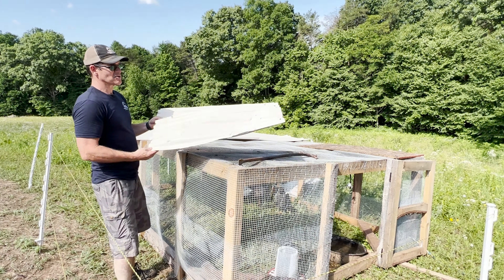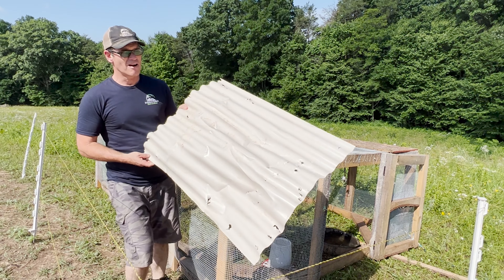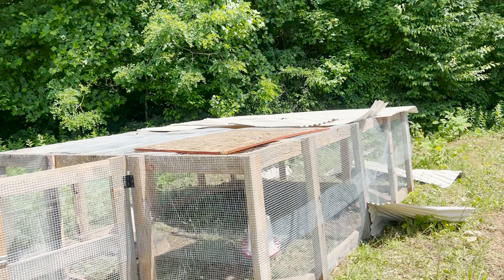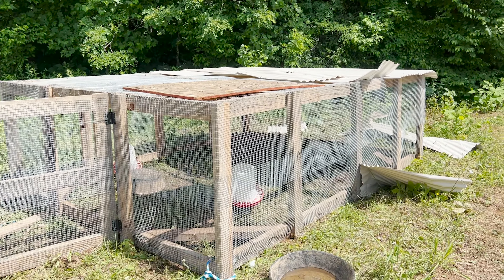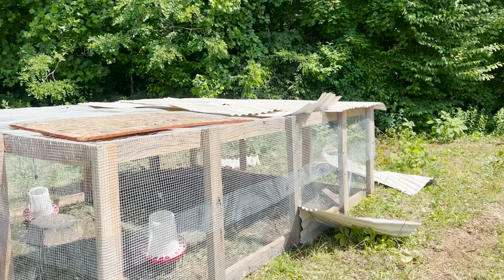Last week when I was out of town, I got a call from Brooke that said we had been attacked by a bear. The girls had come down earlier and told me that something had attacked the chicken tractor — and they were right. That was a definite bear.